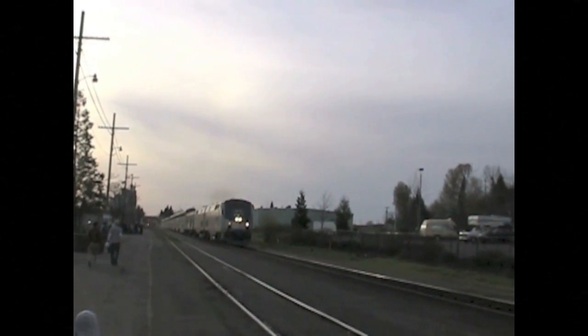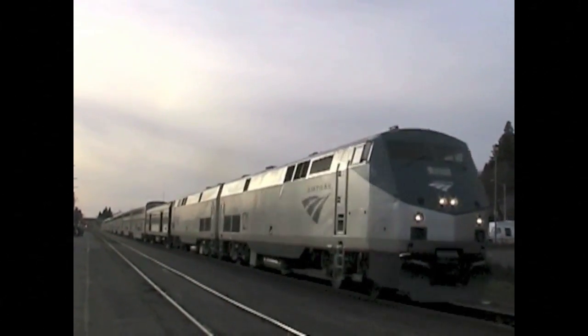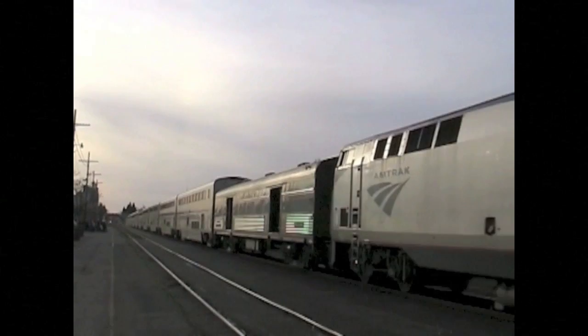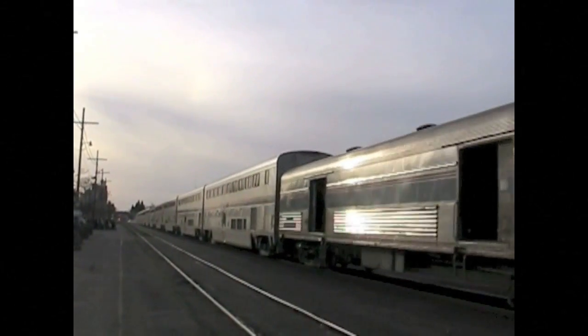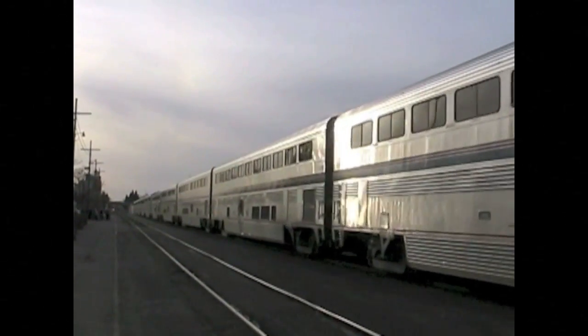America still has passenger trains. Passenger trains carry people — passengers — from one place to another. In the United States, most passenger trains are operated by Amtrak. This passenger train is arriving at Eugene, Oregon.